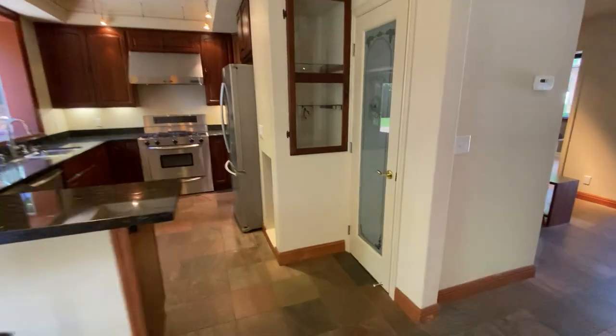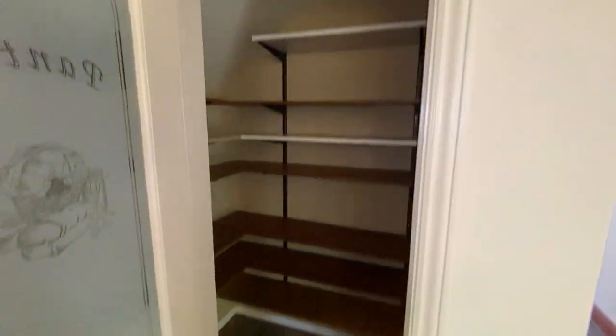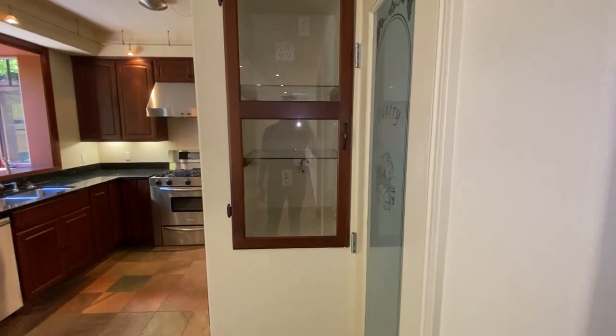Right here next to the kitchen, you've got the pantry — a nice step-in pantry. That's the entertainment cabinet for the surround.